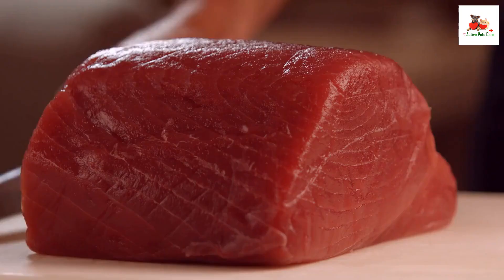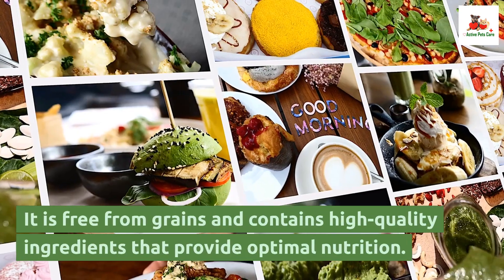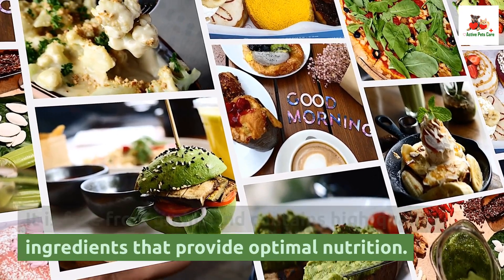Merrick Classic Grain Free. This wet food is made with deboned meat, fish, and poultry. It is free from grains and contains high quality ingredients that provide optimal nutrition.